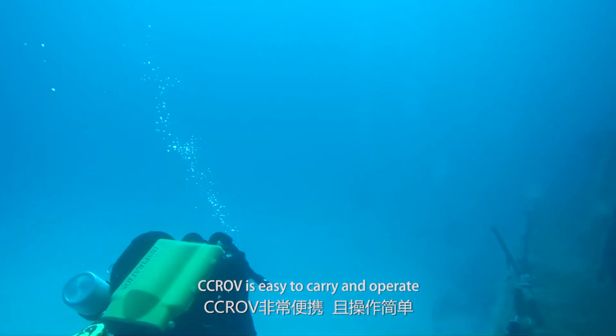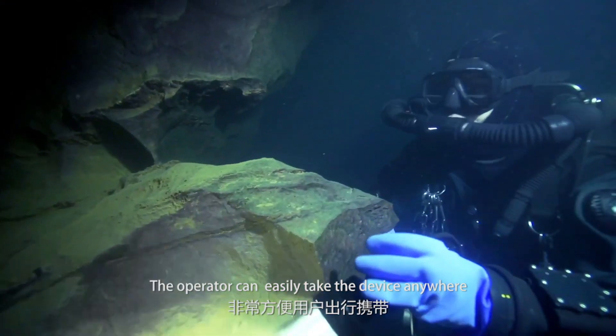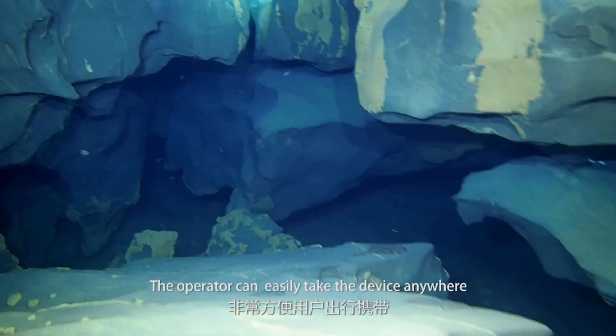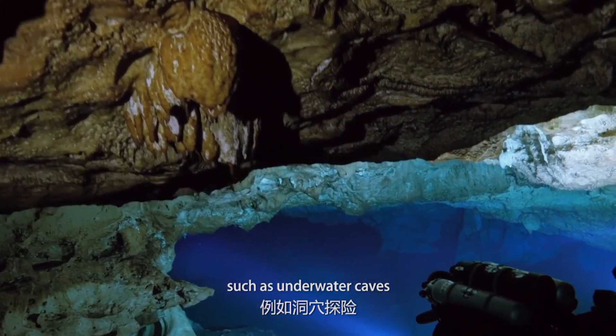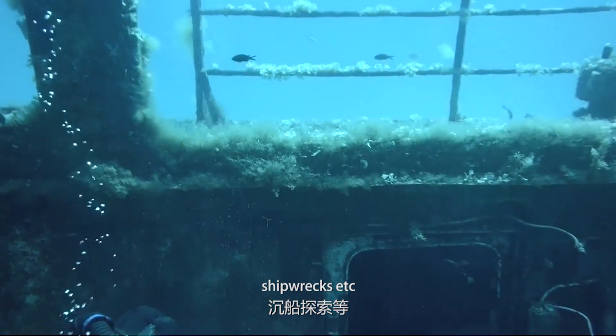CCROV is easy to carry and operate. The operator can easily take the device anywhere for underwater exploration, such as underwater caves, treasure hunting, shipwrecks, and more.